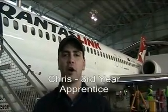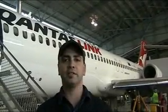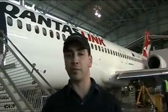Hi, my name's Chris Bennis. I work for QantasLink Aviation. I'm a third year aircraft maintenance engineer, and we work on Boeing 717s on the Townsville route.